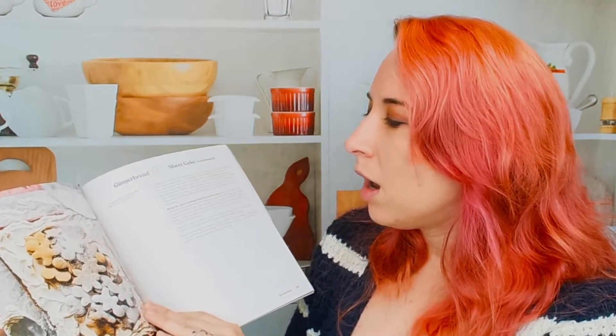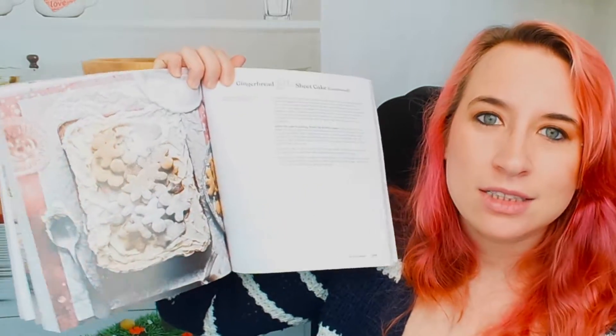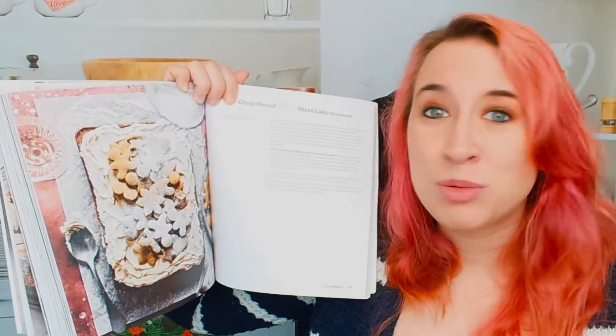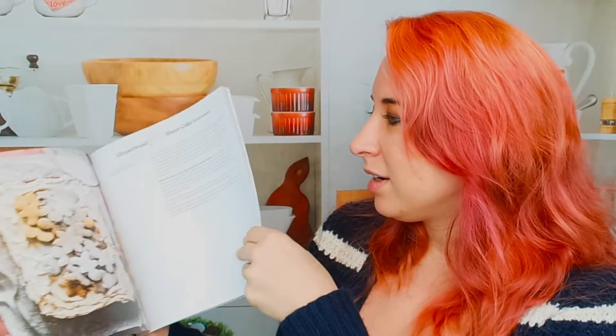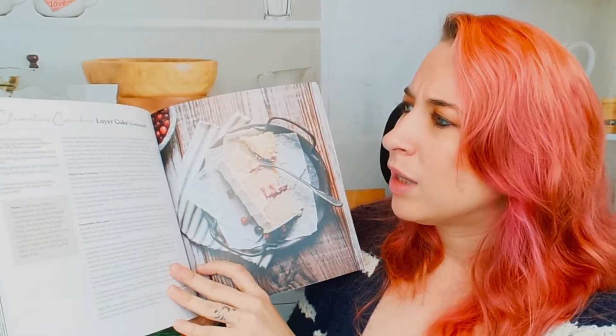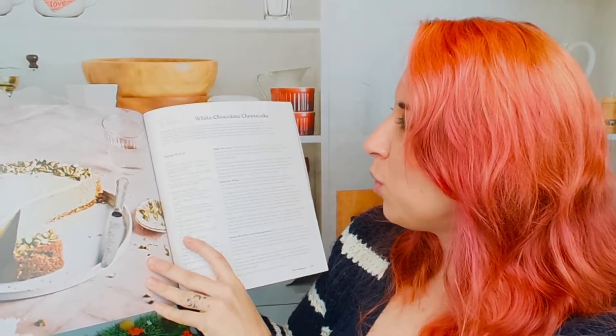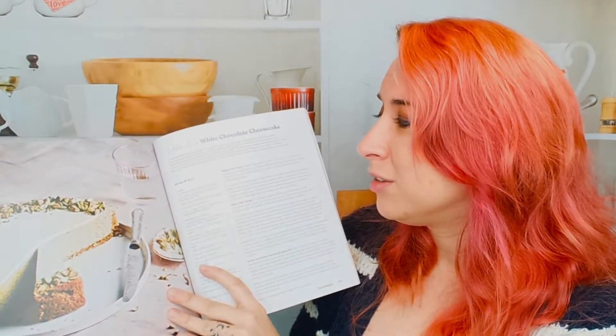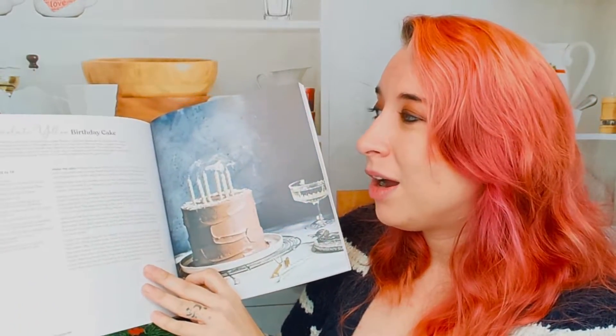My birthday is coming up, so I've been seeking cakes. Oh — this is a cake! I got confused because there are cookies on top of the cake. That's actually quite a great idea and would be great for the holidays. Clementine cranberry layer cake — that's yummy. Pistachio white chocolate cheesecake — wow. I'm going to have to save that for my friend who loves this stuff. This is a really awesome cake book.